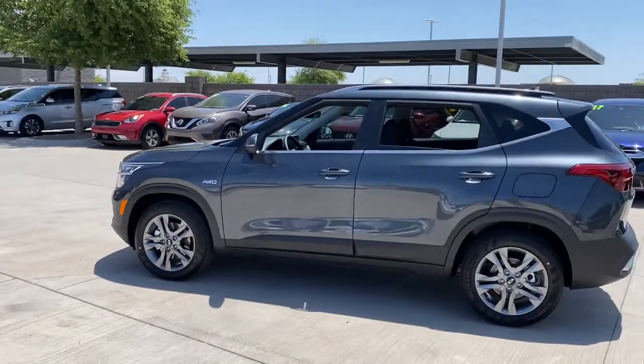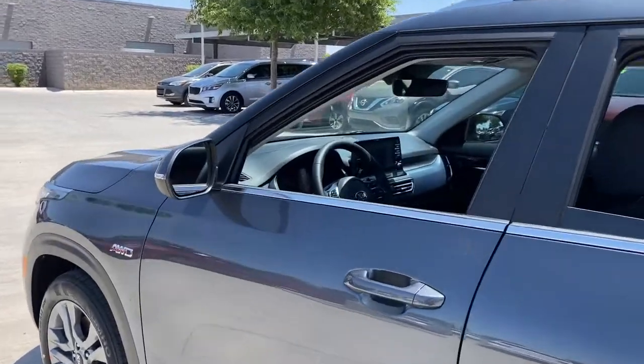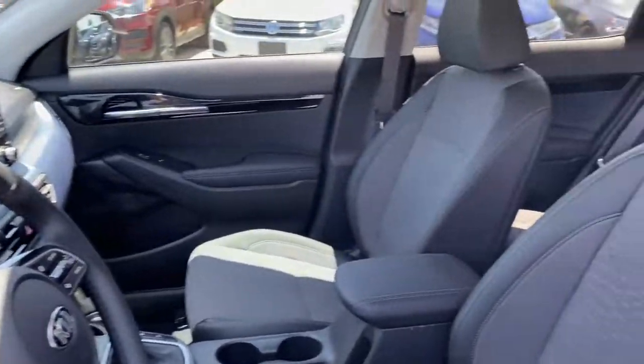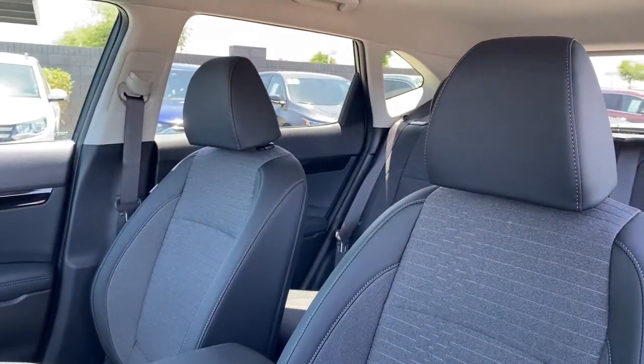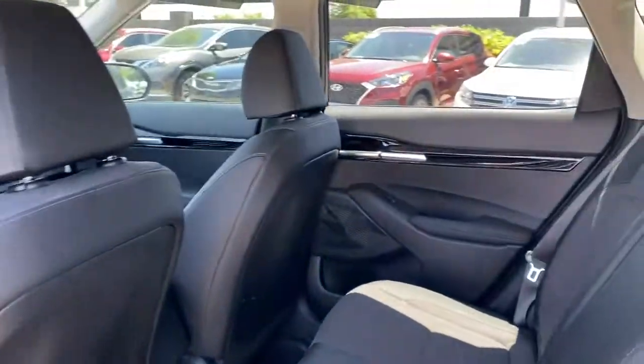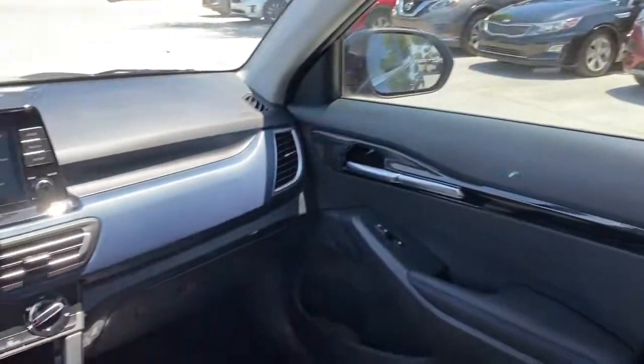These are just some of the great options this vehicle comes with: all-wheel drive, keyless entry, heated mirrors, lane-keeping assist, fog lamps, backup camera, Bluetooth connection, steering wheel audio controls, aluminum wheels, and heated front seat.